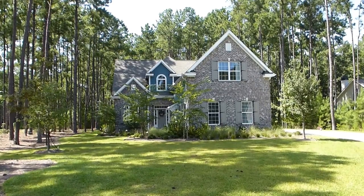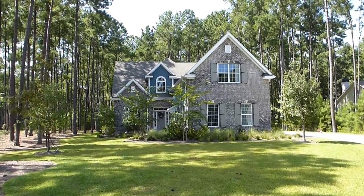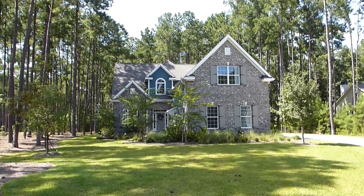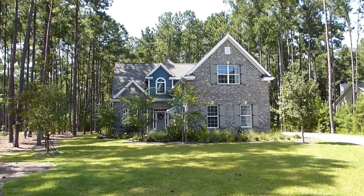Hello ladies and gentlemen, it's Richard Kadish, owner and broker in charge of GoGated Realty, Hilton Head Island in Bluffton, South Carolina. Today is August 23rd, 2014.